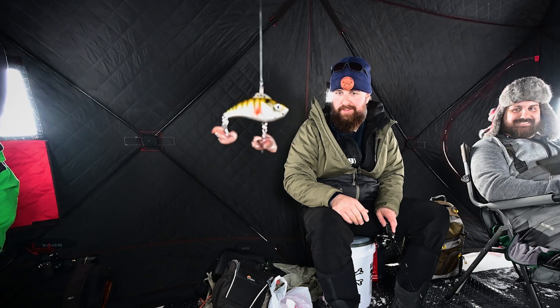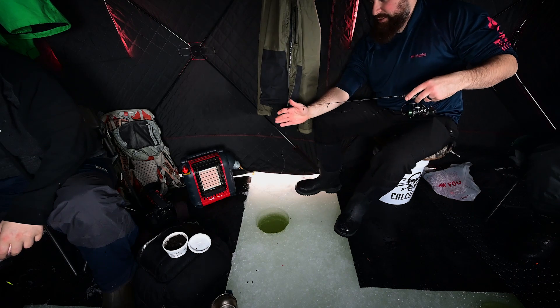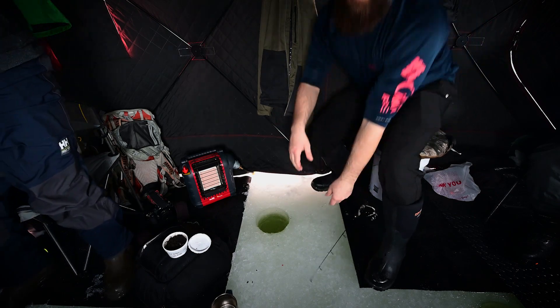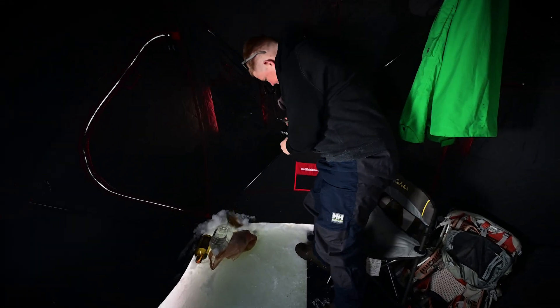We're going to run out of worms, Cody. Yeah, I'm about ready to get some, you know. Nice. Yeah! There it is, Cody. There it is.